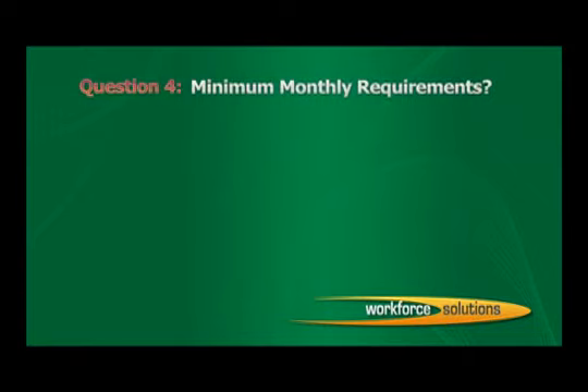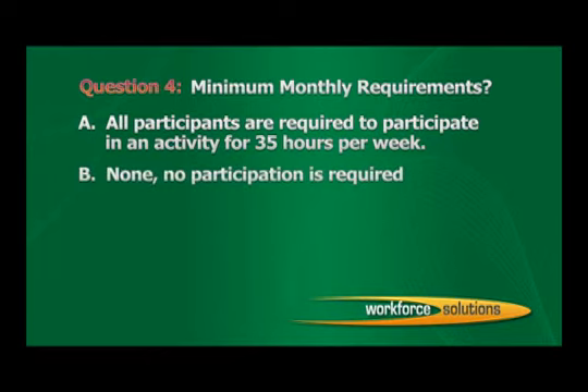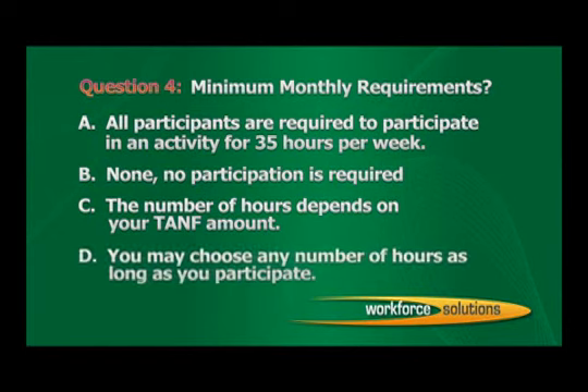Question 4: Minimum monthly requirements. A. All participants are required to participate in an activity for 35 hours per week. B. None — no participation is required. C. The number of hours depends on your TANF amount. D. You may choose any number of hours as long as you participate. The correct answer is A: All participants are required to participate in an activity for 35 hours per week.